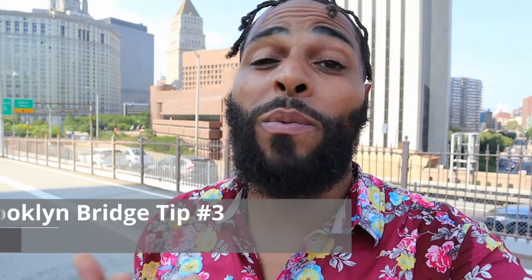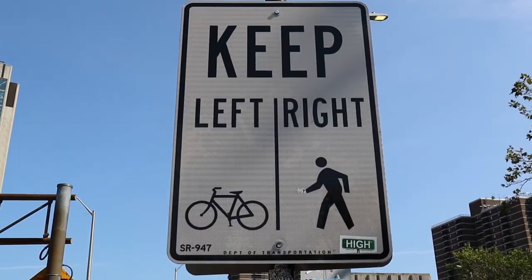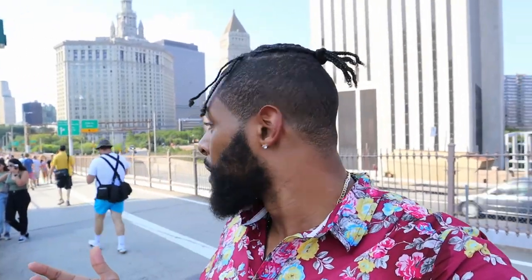Tip number three: stay in your lane. There are so many people walking and biking out here — two different lanes. We don't want you to get hurt. If you're walking over to Brooklyn, stay on the right-hand side; bikes will pass on the left. If you're walking from Brooklyn to Manhattan, stay closer to the middle because bikes still pass on that side. Pay attention to where you're going — you don't want to start your day getting hit by a bike or scooter.